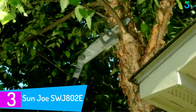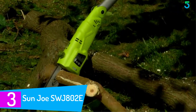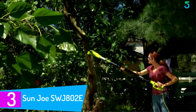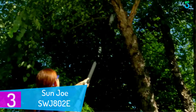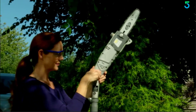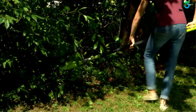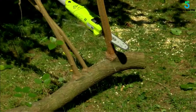At number 3: the Sun Joe SWJ802E. Sun Joe is not a strange name when it comes to the best tree trimmers, and this unit is among the best choices available in the market. It's ideal for the home, office, school, park, and many other places. We like the simple styling as well as the relatively lightweight design. Using it even for long periods shouldn't be hard. It is well balanced and also ergonomically styled, so you won't experience any fatigue or numbness.